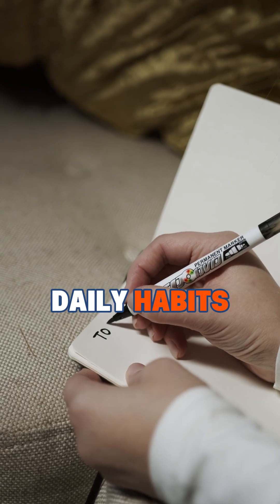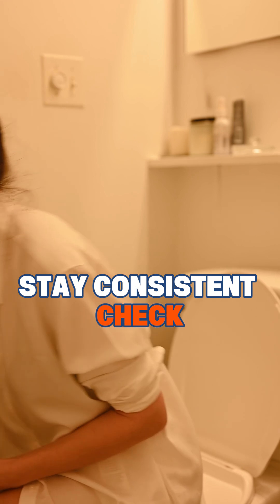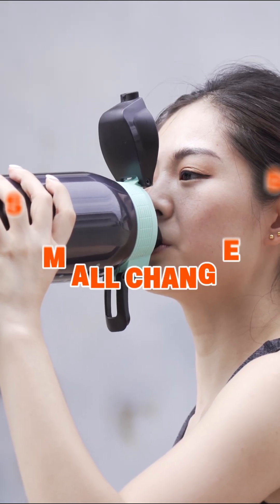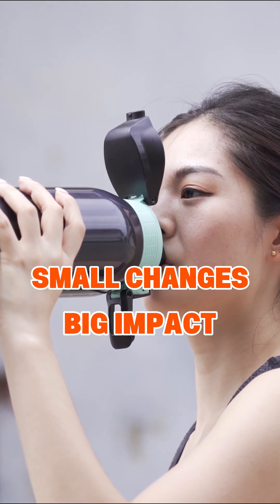Take a closer look at your daily habits. Stay consistent, check your urine color, and talk to your doctor if you're unsure. Smart hydration is one of the simplest ways to lower your risk of kidney stones.